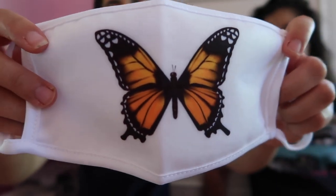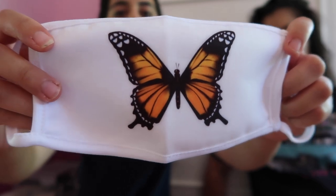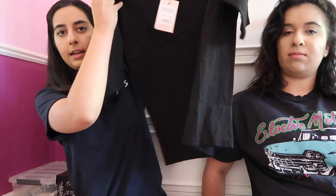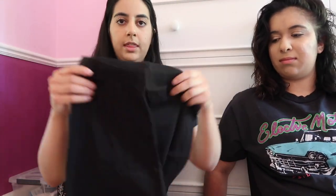The next thing I ordered from Misguided is a face mask — it's white with a butterfly on it. I really like butterflies so I chose that one, but they had a few different pattern options. I also got a matching set with a face mask, an oversized t-shirt, and matching biker shorts. I love wearing oversized t-shirts and biker shorts during quarantine, and this black set is perfect for that.